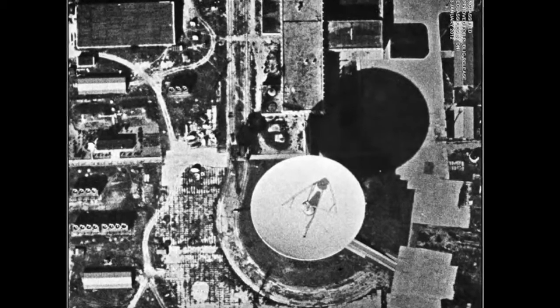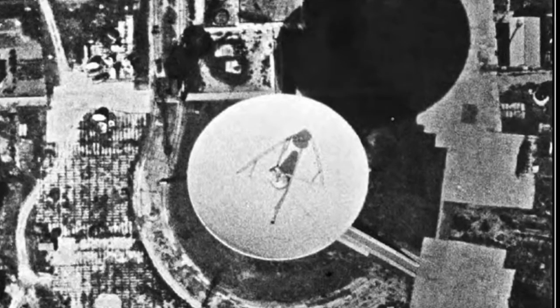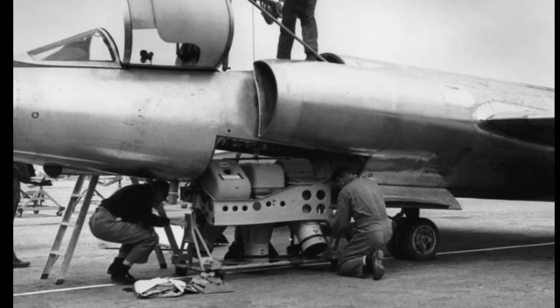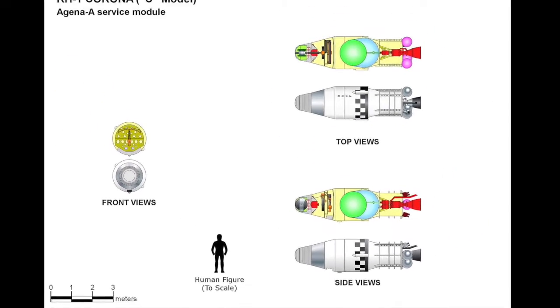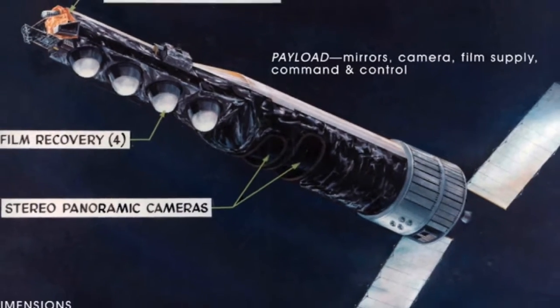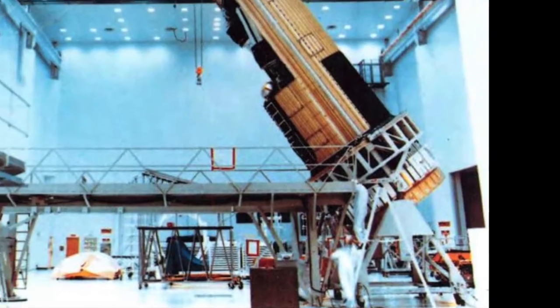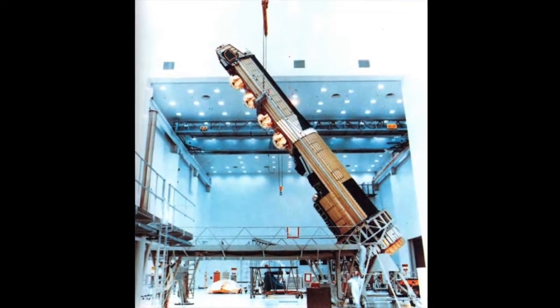During the Cold War, and even now, we needed detailed pictures of the other guy's backyard — denied areas, as they are called in the business. Spy planes were risky, so even before we reached orbit in 1958, we were designing spy satellites. We started with the KH-1 Corona series and got bigger. At 10 feet wide and 60 feet long, KH-9 was one of the biggest satellites ever launched, and earned its nickname from a reporter covering the first launch in 1971.